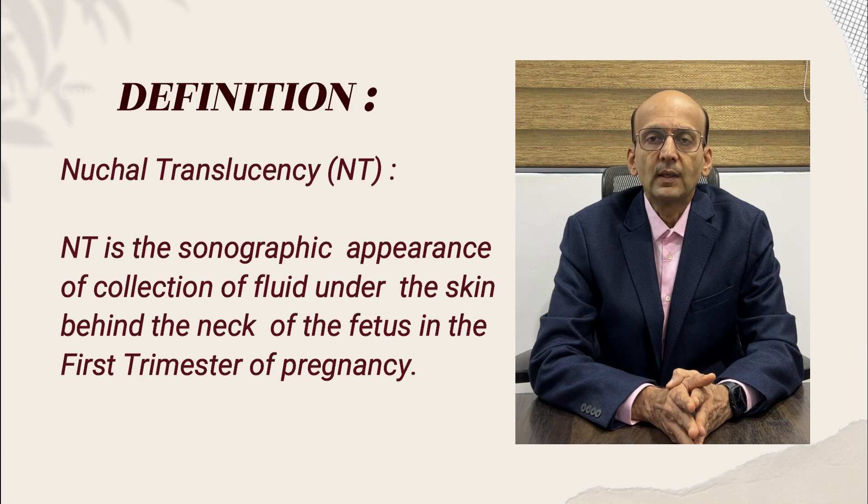Let us talk about first trimester screening. How do we define Nuchal Translucency? Nuchal Translucency is the sonographic appearance of fluid under the skin behind the neck of the fetus, seen in the first trimester of pregnancy.